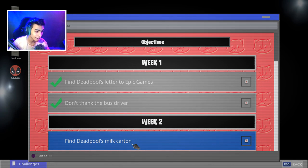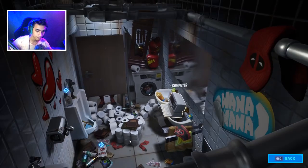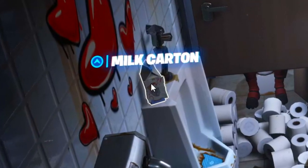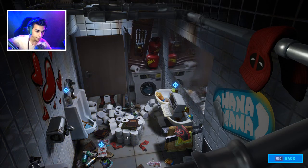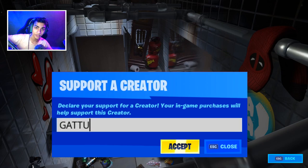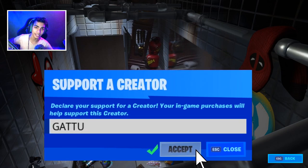To complete this challenge it's quite simple — as you can see, literally below my face cam there's gonna be a milk carton. Just click on that and you're done with the challenge. Make sure you use code Garu in the item shop. My name is Garu, peace out.